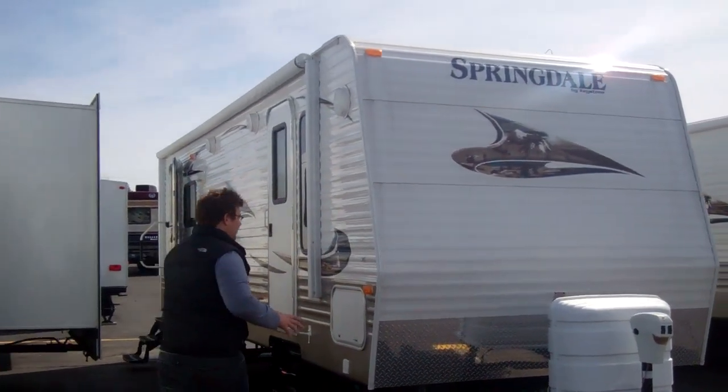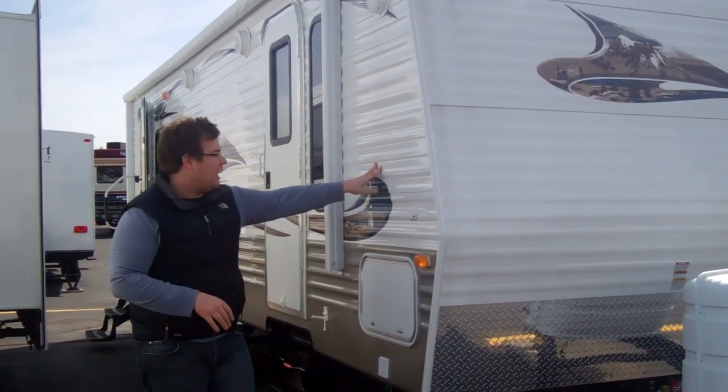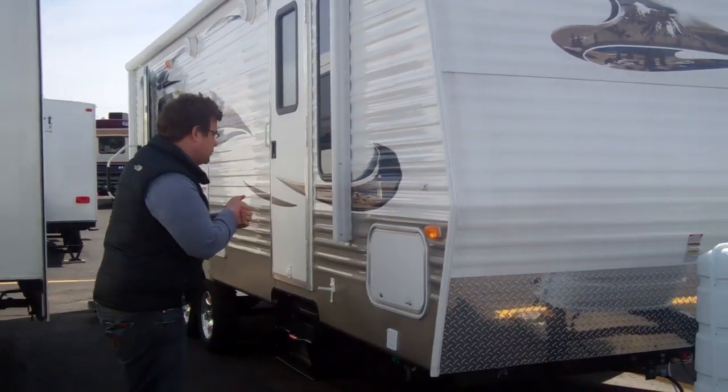The first thing we're going to highlight is the fact that it has aluminum sidewall — not only aluminum, but 024 aluminum. This is nice for dents, nicks, and scratches; it's not going to actually puncture through.